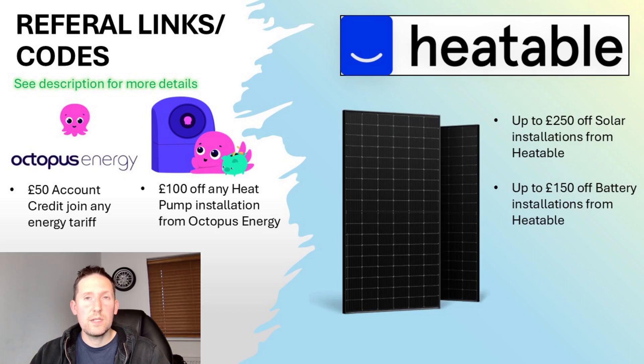If you're looking into solar installations or expansions, I can offer £250 off at Heatable, £150 off battery installs, £50 bill credit for joining Octopus as an energy supplier, and £100 off a heat pump from Octopus. All these links help support the channel too — a win-win.